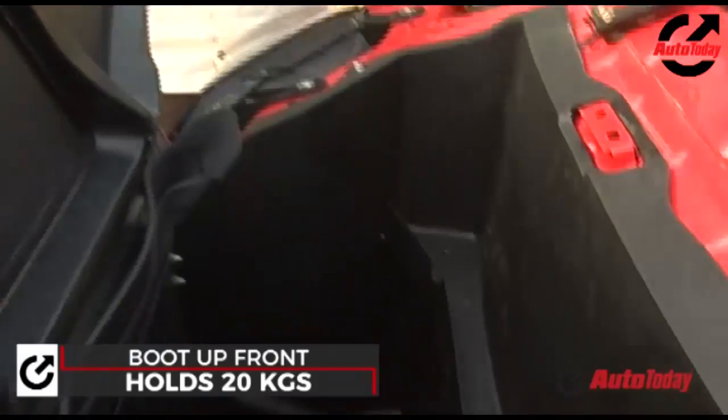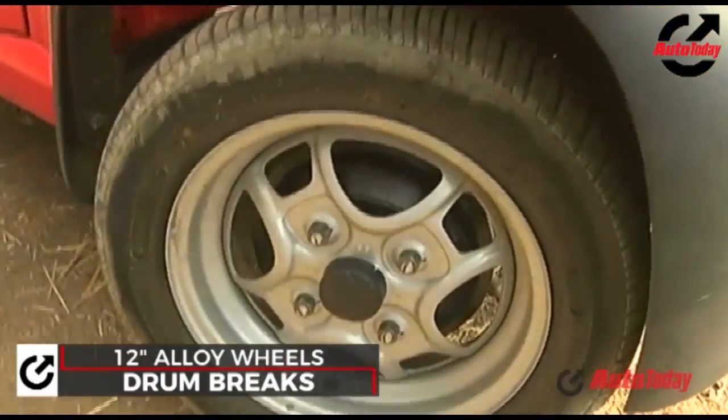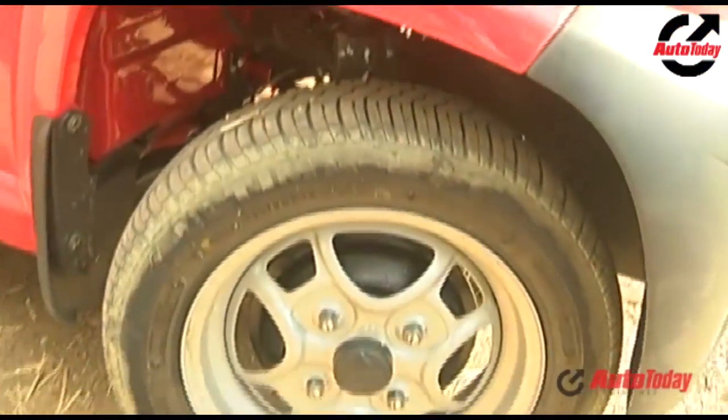It's also got a decent-size boot which opens with the key — press the key and there you go. It's got decent 12-inch wheels with four lug nuts, drum brakes all around, and a nice little mud flap.